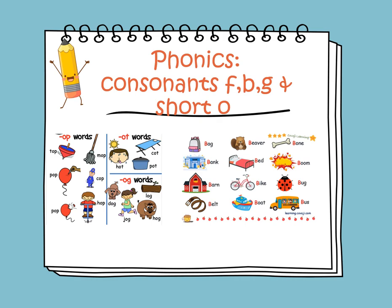We will have more words that contain short O in them, like cut, pot, and hot.